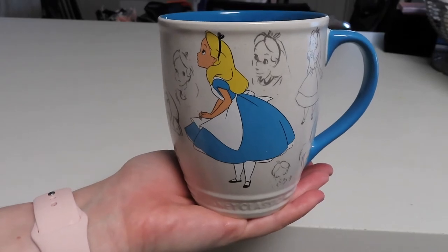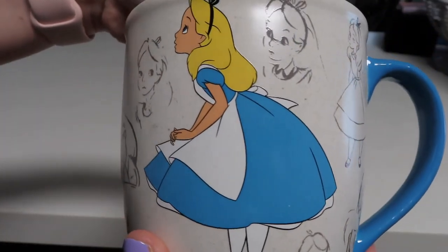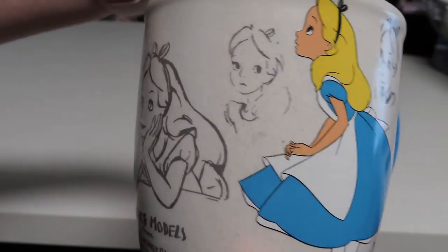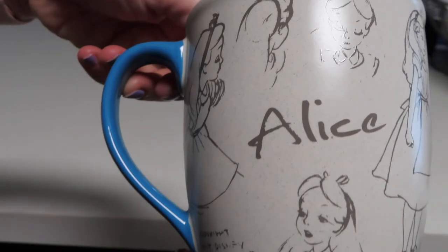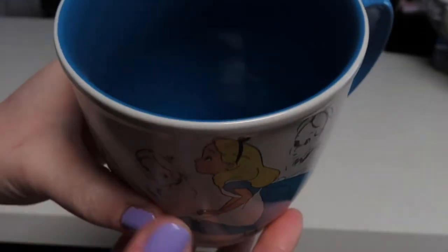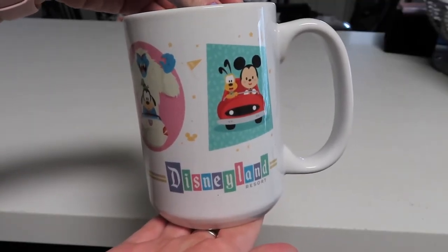Next up we have yet another Alice in Wonderland mug, and this is from the sketch series. It features different sketch drawings of Alice all around the mug and then one large colored completed image of her. I love looking at the different sketches — it is so cute. We've got her name right there as well, and the inside is a nice blue, the same color as the handle.